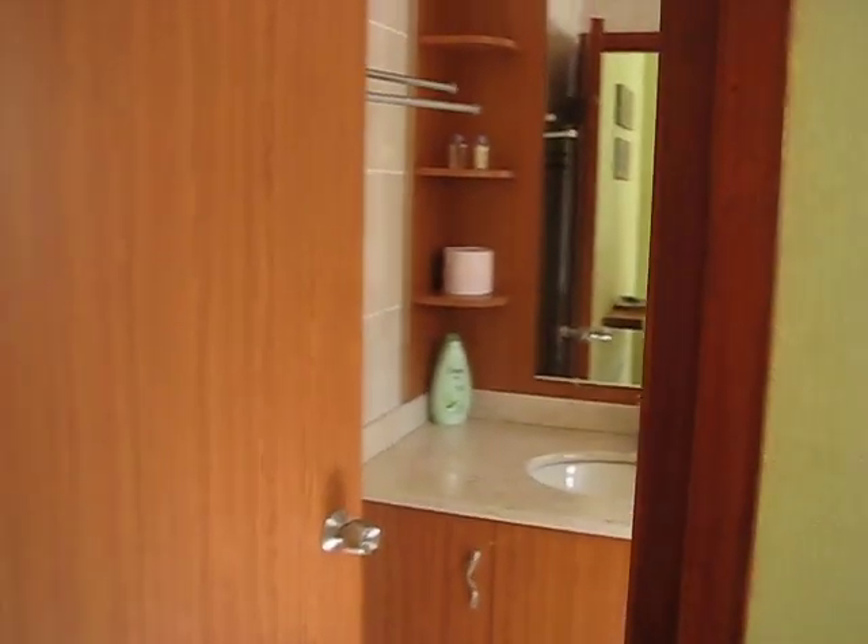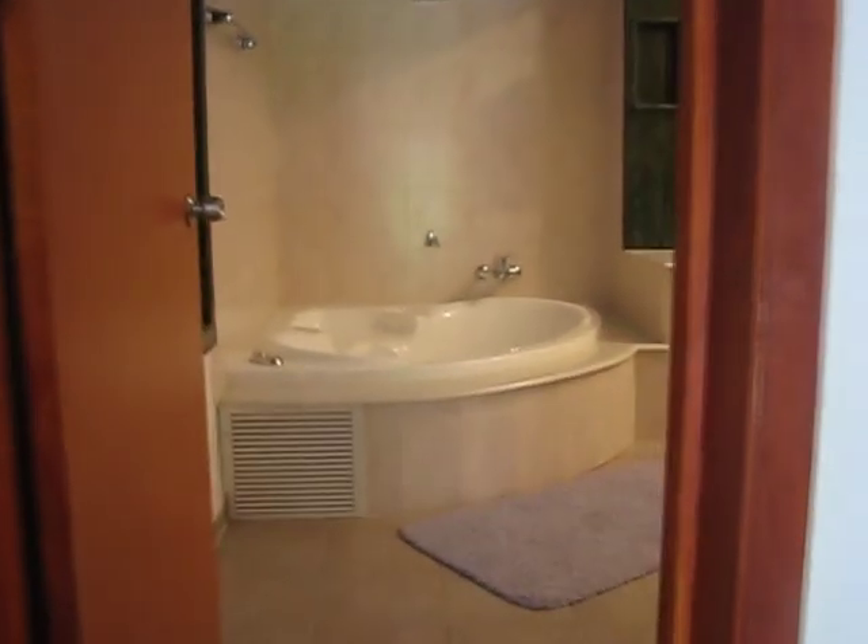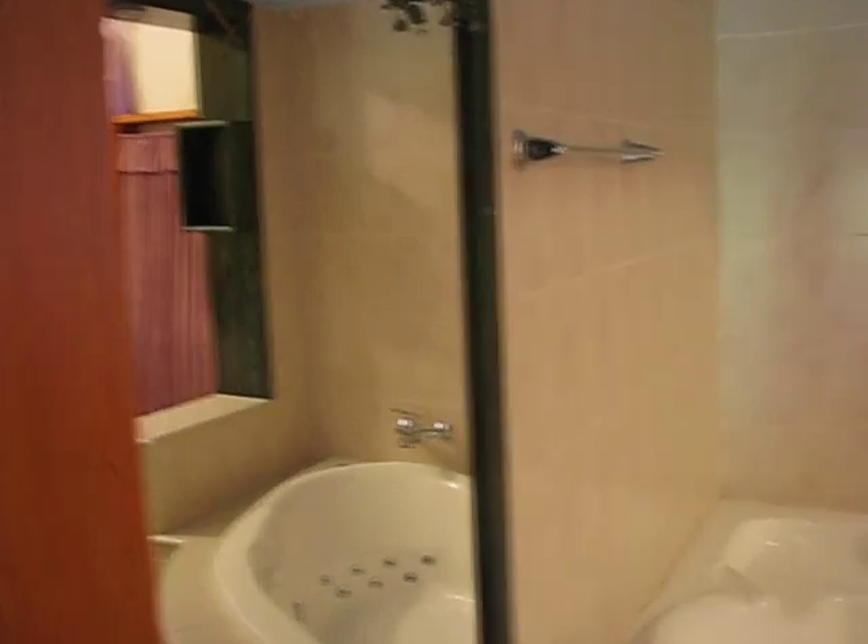The bathroom has a shower and lovely high ceilings. And now we go into the bedroom — this is the jacuzzi, and the lovely bedroom.